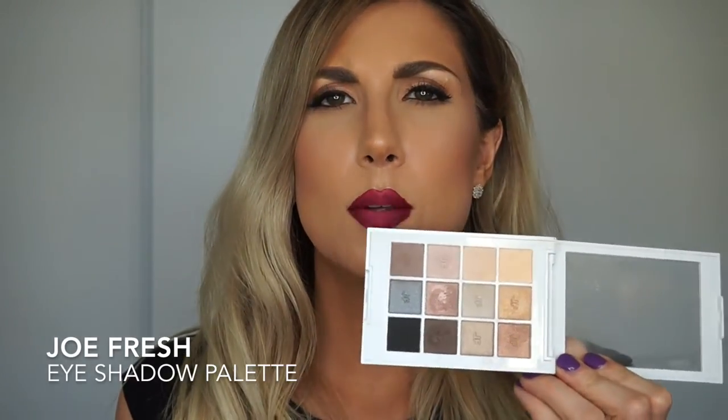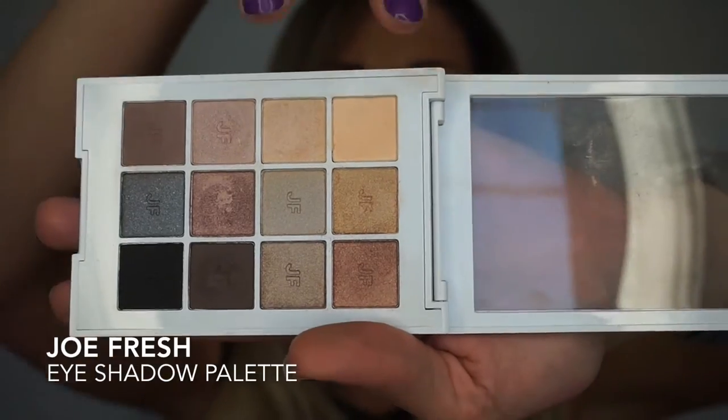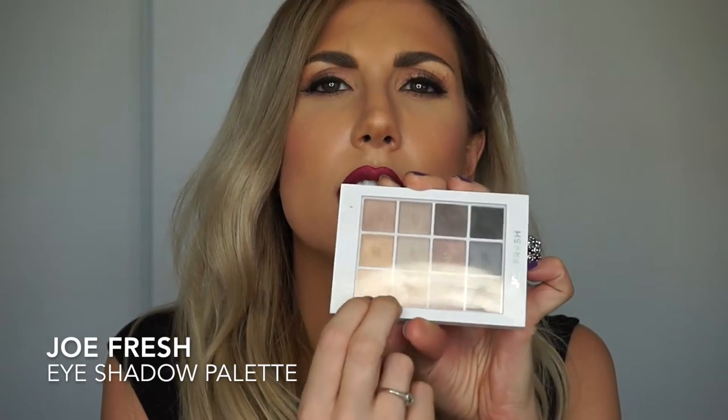Now we're going to get into makeup. I received this Joe Fresh palette and have been testing it out. I find some of the shadows are a little patchy and not as highly pigmented as I'd like. It has some really beautiful shades and tones, but what I've been doing every single morning is mixing the two light shades together and using that underneath my brow bone as my everyday highlight. Those two shades are really smooth, especially the one with a little bit of glitter — it's not chalky and gives your eyes under the brows a really nice highlight.